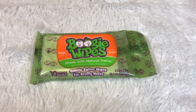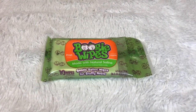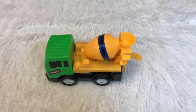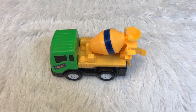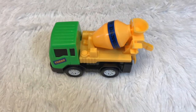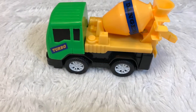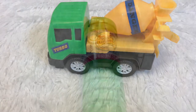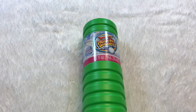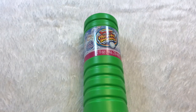I got Boogie Wipes. I also got this construction toy for my son. While we were shopping at Dollar Tree he was taking a nap. I got him bubbles too, because spring is almost here and he can play outside.